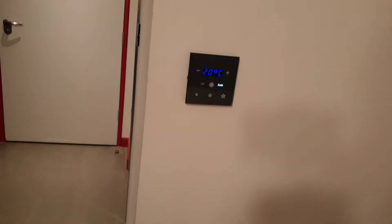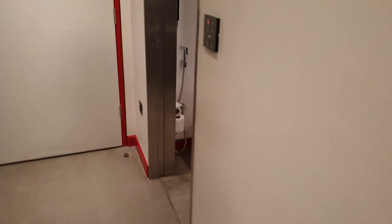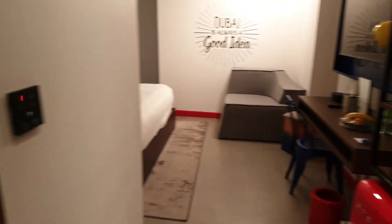Good lighting system in here, AC as you'd expect, firefighting sprinkler system up there. You've got good controls for the lights and the AC — easy to control, even I can understand that. So this is the room: it's a small room, it's a good room, it does the job.